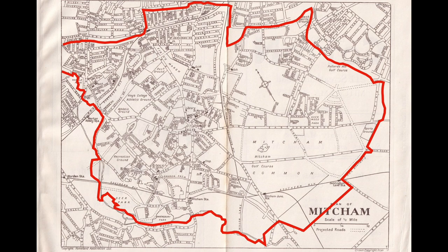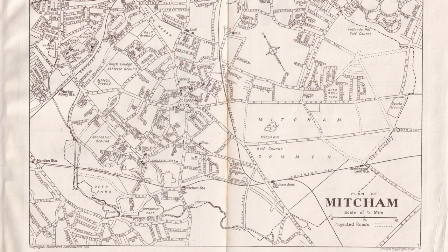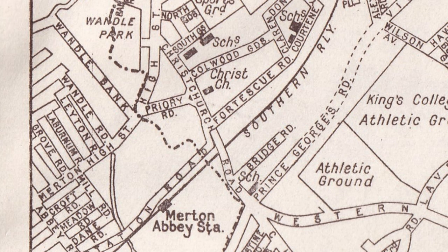This map is from a 1934 official guide produced by the Borough of Mitcham. It's not facing due north — it's slightly turned to the left. It does show the boundary of the urban district that the borough inherited. It's a line of dots and dashes. At the bottom of the screen you can see Merton Abbey Station.